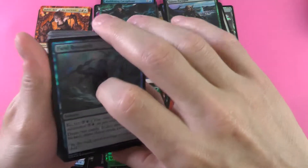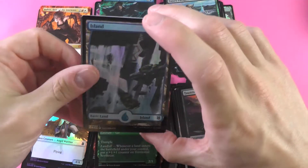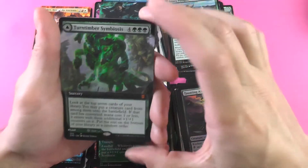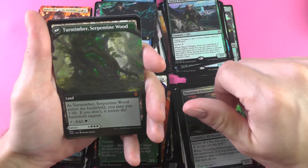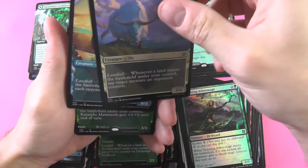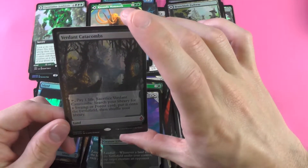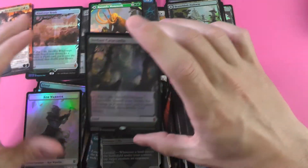After pack number six, you know the drill — we open up one of the box toppers. This time we pull the Turn Timber Symbiosis, which can flip on over to Turn Timber Serpentine Wood. Nice little mythic there, and a branched-off pathway. Now we got the Mammoth and a Verdant Catacombs — amazing. So we got two of the heavy hitters there: the Windswept Heath and the Verdant Catacombs.